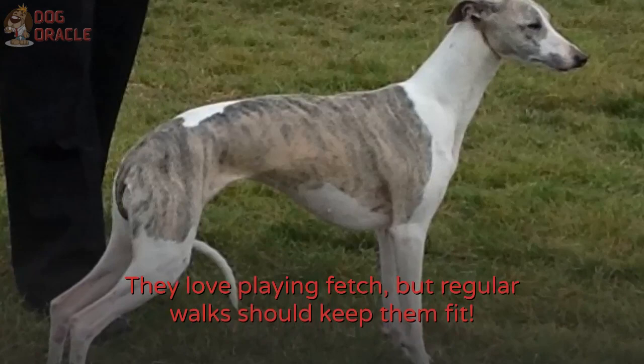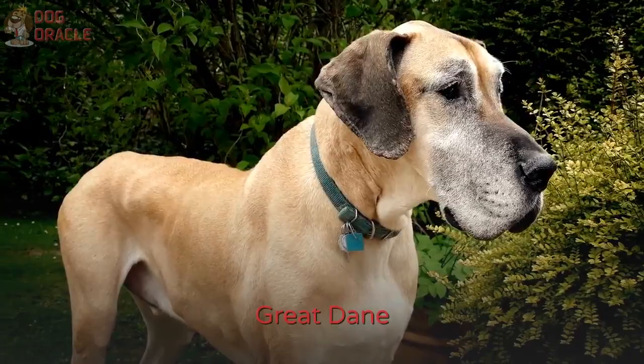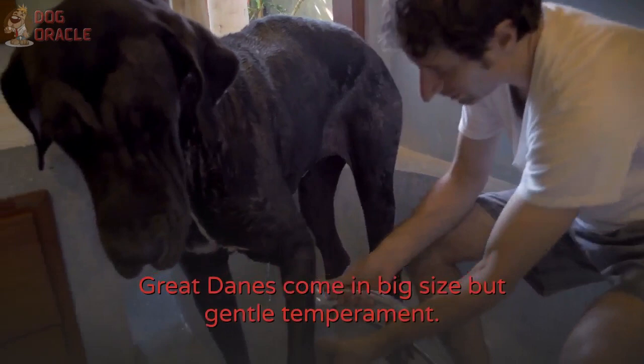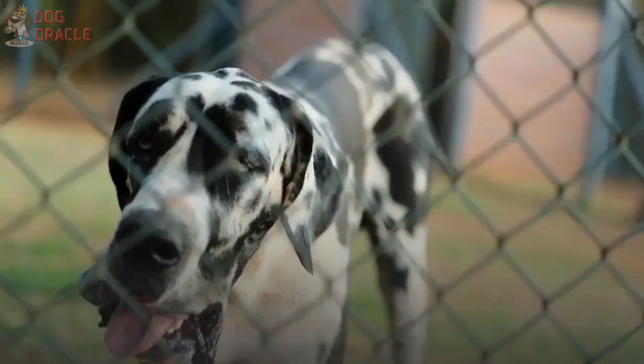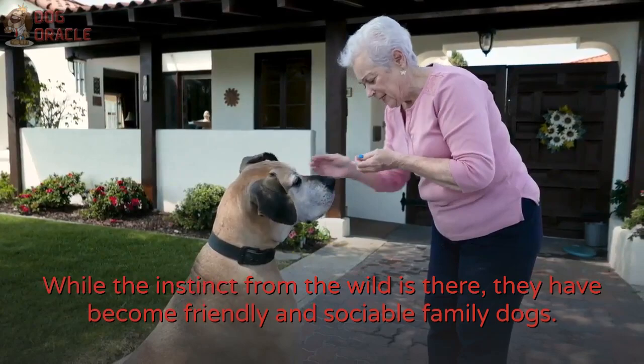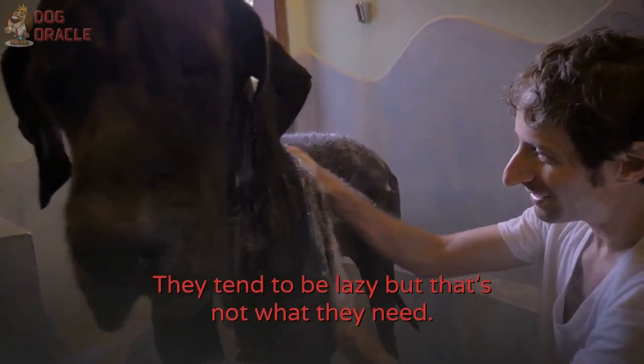Number 13: Great Dane. In contrast to the small dogs we've talked about earlier, Great Danes come in big size but gentle temperament. They used to be hunters but eventually became home protectors. While the instinct from the wild is there, they have become friendly and sociable family dogs. Grooming-wise, Great Danes are low-maintenance, but you have to monitor their exercise — they tend to be lazy, but that's not what they need. They can walk and even jog with you, so you can be physically fit together.